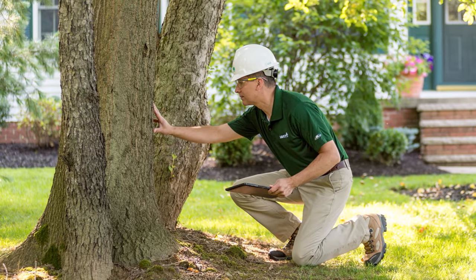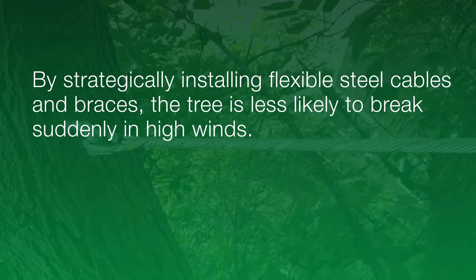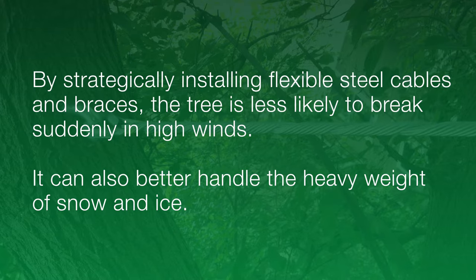As we inspect your trees, we also look for V-shaped limbs or split trunks that need extra support. By strategically installing flexible steel cables and braces, the tree is less likely to break suddenly in high winds. It can also better handle the heavy weight of snow and ice.